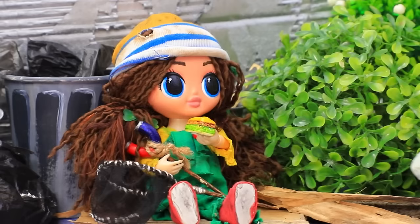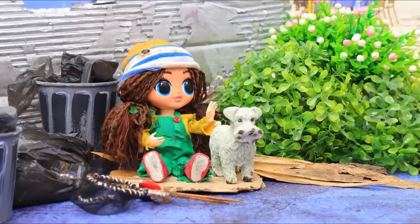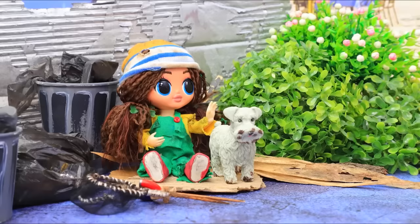Yummy! Then a homeless puppy ran up to her. You must be hungry too — okay, we can share. Goodbye.